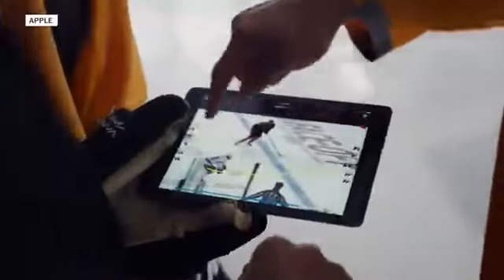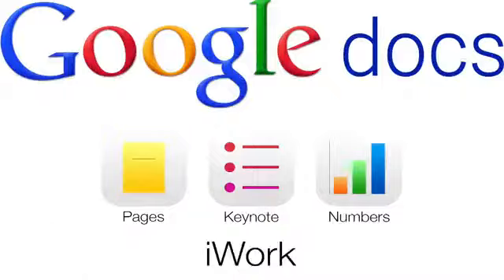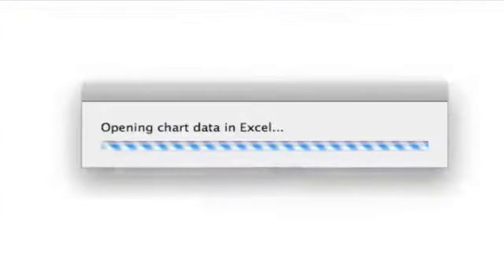It also makes sense as we do more of our work on mobile devices, and Microsoft faces increasing competition from other companies such as Google and Apple to have word processing, spreadsheet, and other sorts of office programs in the cloud.